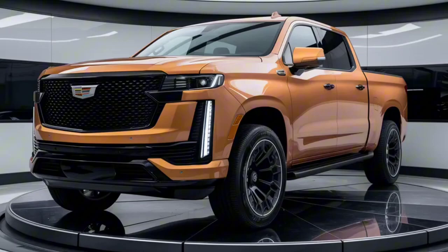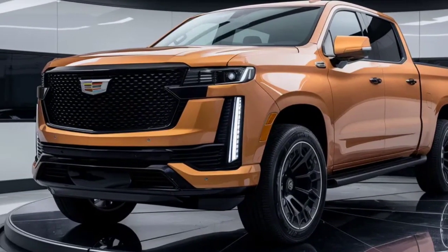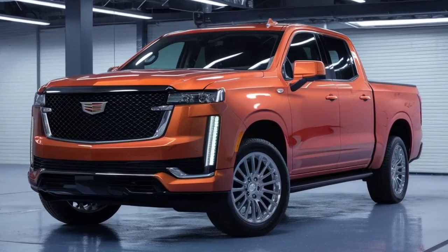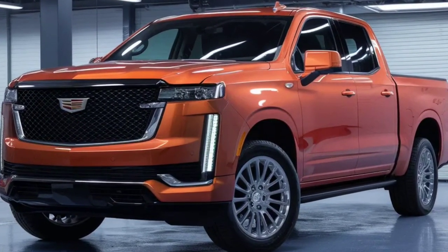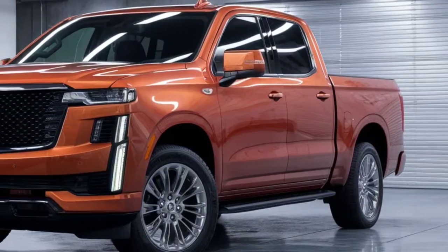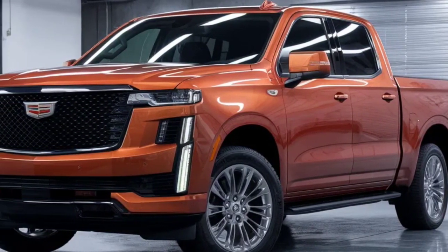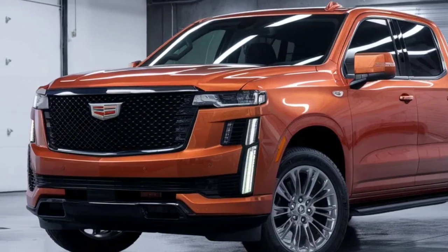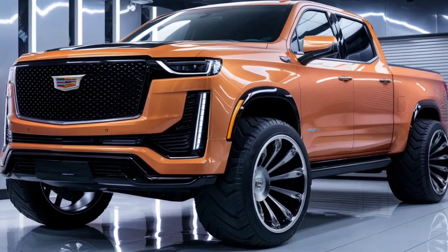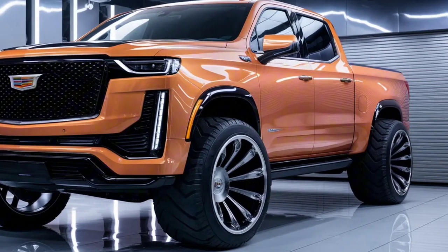The 2025 Cadillac Pickup is something other than a vehicle — it's an excursion into the eventual fate of car extravagance and execution. It's a striking assertion from Cadillac, promising to raise each drive into an encounter that is extraordinary. Join us at Drive PD as we investigate each feature of this surprising vehicle, and remain tuned for additional bits of knowledge into the universe of automotive development.